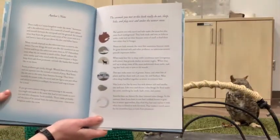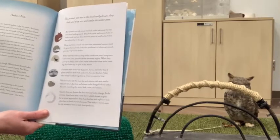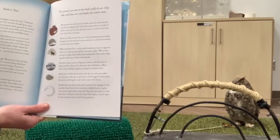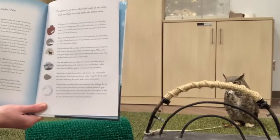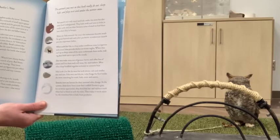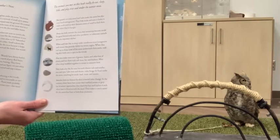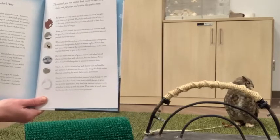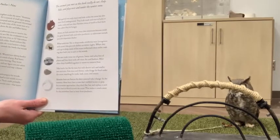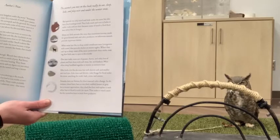Here is the author's note about the animals in this book. There really is a secret kingdom under the snow — scientists call it the sub-nivian zone. It's a network of small open spaces and tunnels between the snowpack and the ground, created when heat from the ground melts some of the snow and leaves a layer of air just above the dirt and fallen leaves. Many animals depend on the sub-nivian zone to survive the winter. The snow acts like insulation and keeps the sub-nivian zone close to 32 degrees Fahrenheit even when the air outside is much colder. Small rodents like mice, moles, and voles travel under the snow because it helps keep them safe from predators.